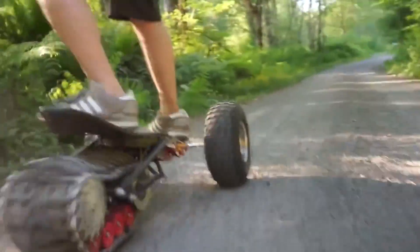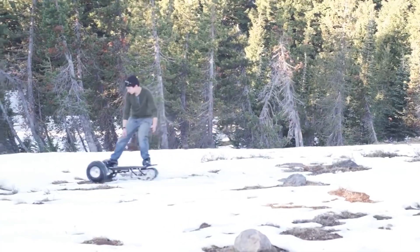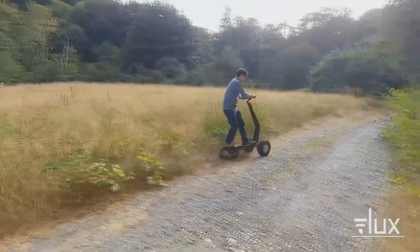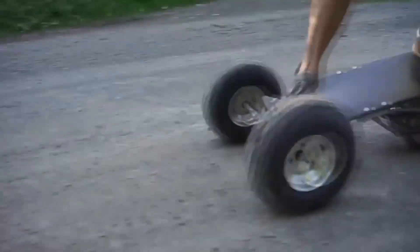Standing comfortably on the carbon fiber and Kevlar deck, the Track 1's 13 to 24-kilometer range can take you from familiar surroundings to parts unknown. So step on and let the adventure begin.